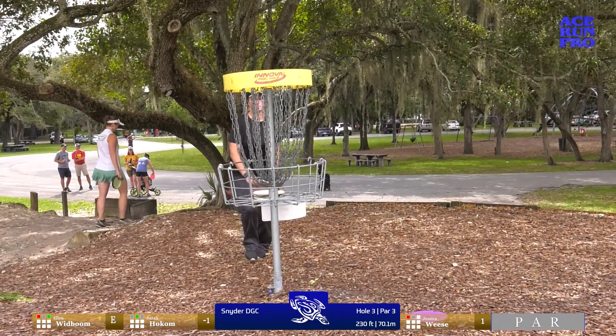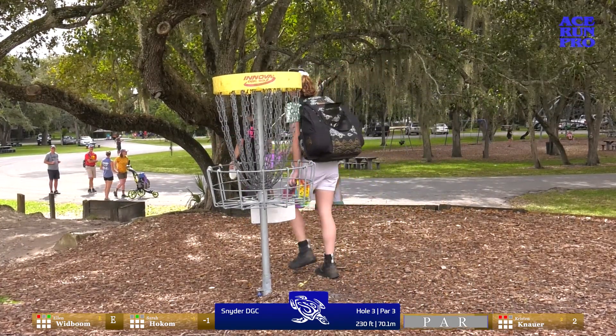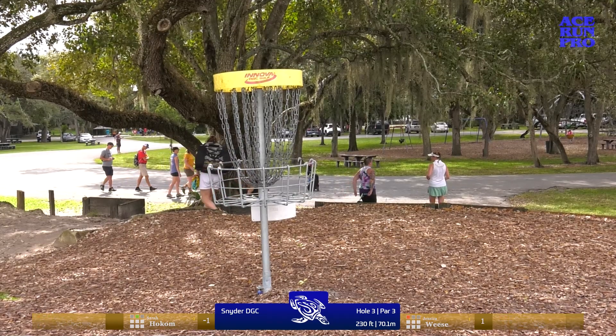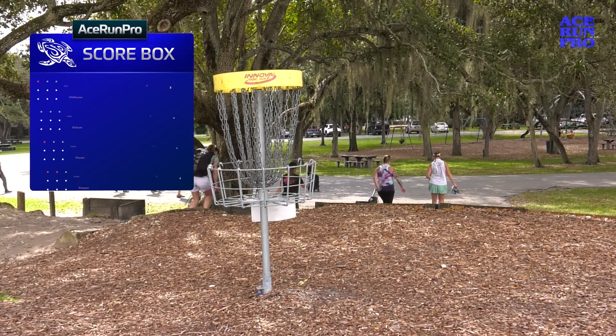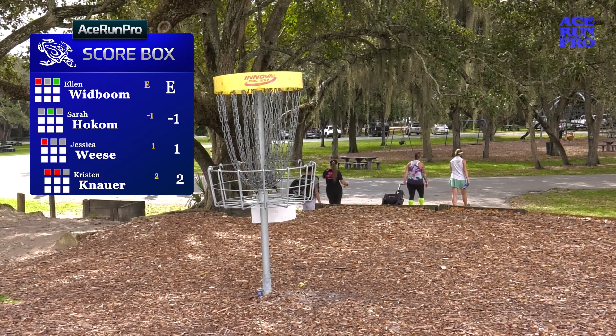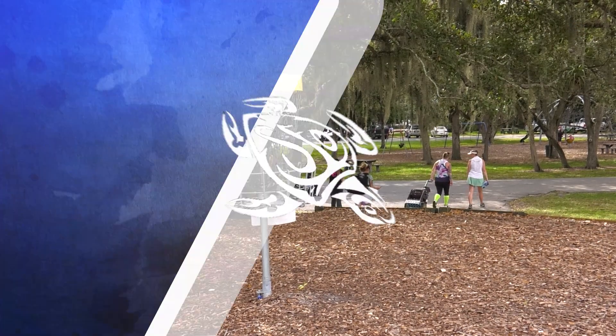This hole played the toughest on the day — plus 0.54 over par. That surprises me. I think it's since it was so early — we were all just dealing with first round nerves. Those are totally normal feelings.